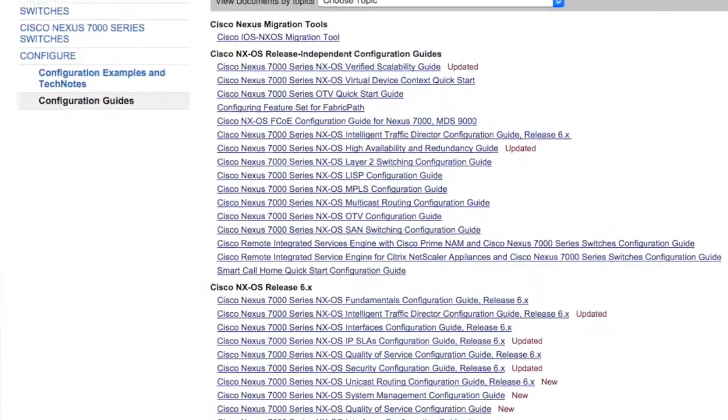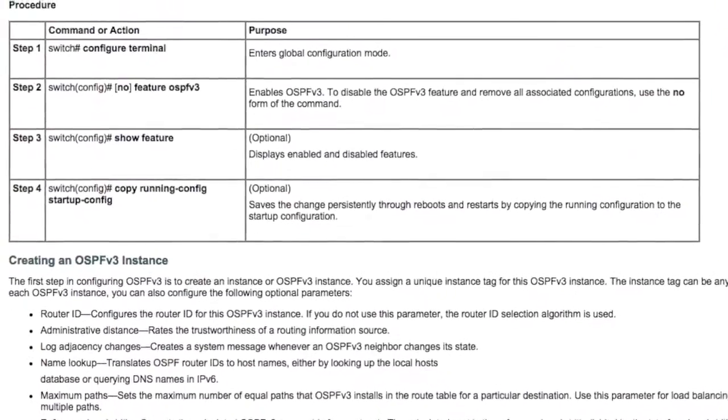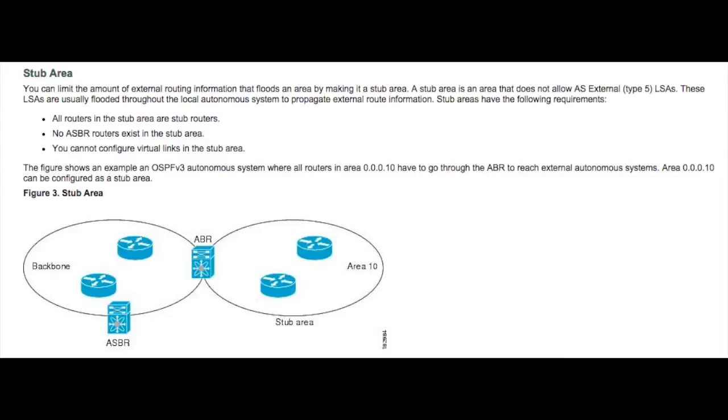Once I've learned the concepts about a particular new hardware and new features, my next step is learning how to configure that product and those features. The best place for that is the configuration guides offered on vendor websites. They provide syntax for configuring a wide variety of things, helpful configuration examples, default timers, and of course other concepts and caveats that may not have been clear in the data sheets.